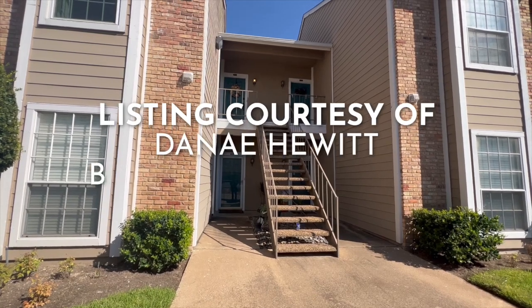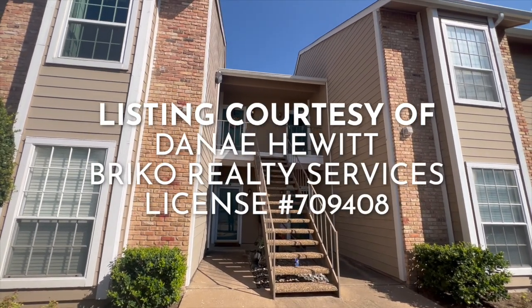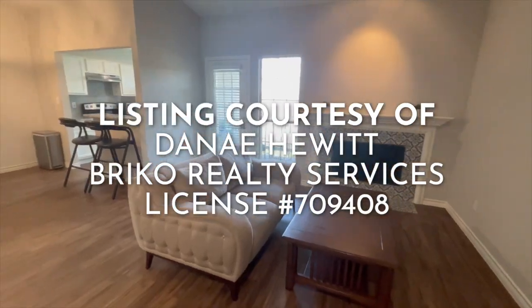This listing is courtesy of Danae Hewitt with Brico Realty Services. Reach out if you would like to see this beautiful condo for yourself. Thank you.